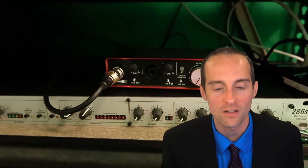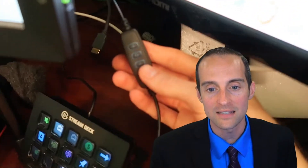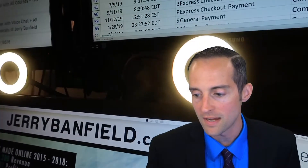This is the Scarlett 2i2 that I bring the audio into from the RE20 microphone — a very good quality microphone. I bring the audio from this microphone with the pop shield on it, which helps take the edge off the air that flows out of my mouth, and put that directly into the USB audio interface, which brings it into OBS. You do need to set a little offset in OBS to make sure the audio is right.